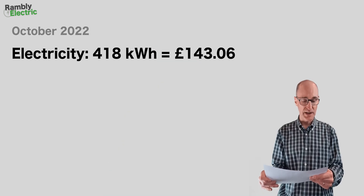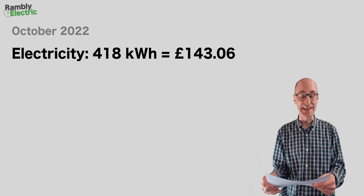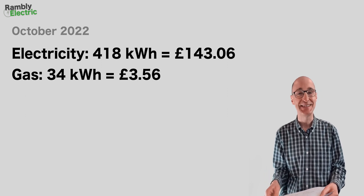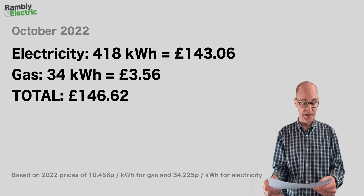The 418 kilowatt hours of electricity at 2022 prices comes to £143.06, and the 34 kilowatt hours of gas comes to just £3.56. That gives us a total cost of £146.62, meaning the heat pump saving for the month of October is £48.83.